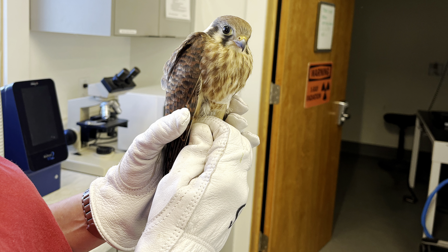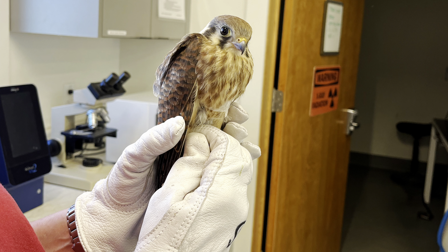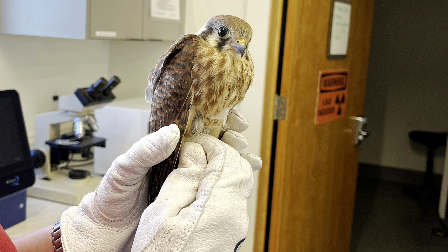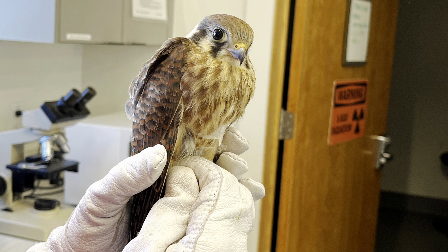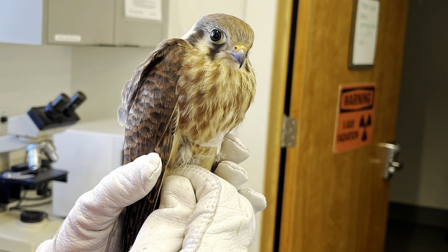Next up is American Kestrel 8-1, and this bird came in from Victor, Idaho with slight trauma to the left wing. Thankfully there are no broken bones and she's comfortable in a body wrap in the ICU.